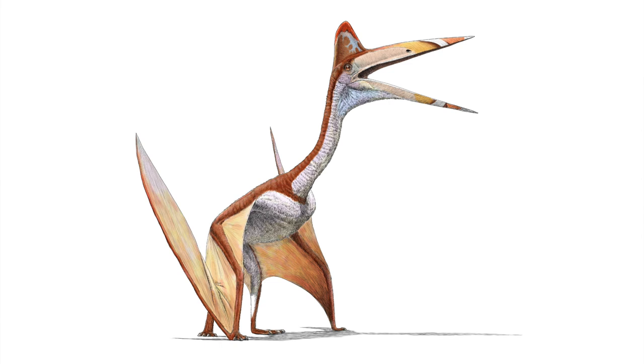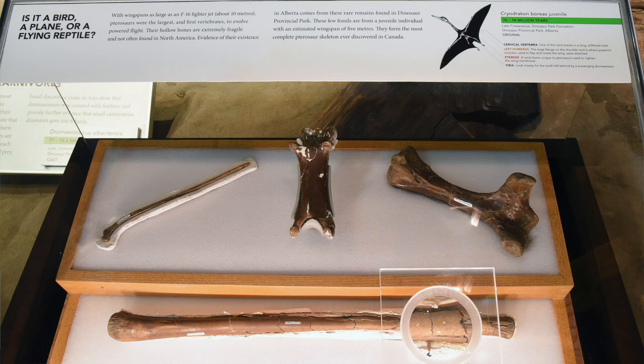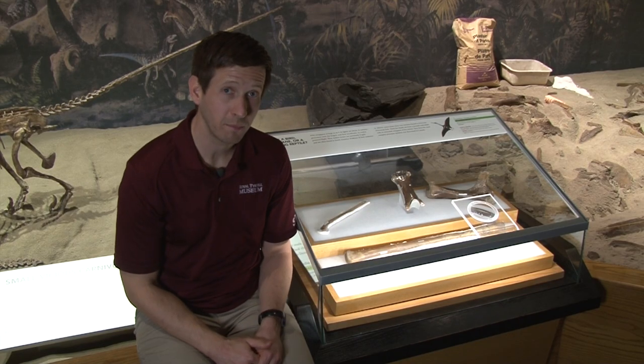What about animals other than dinosaurs? Well, here in the galleries, we have the bones of the largest flying reptile ever discovered in Canada: Cryodracon boreus, the cold dragon of the north winds. The type specimen of this species includes these bones, all of which are part of an associated partial skeleton.